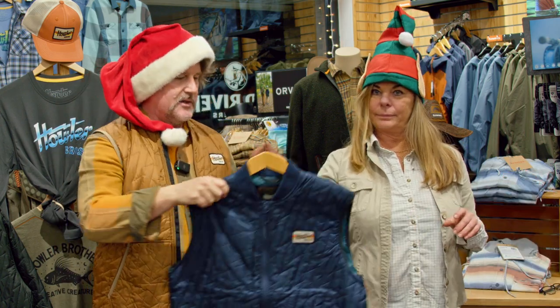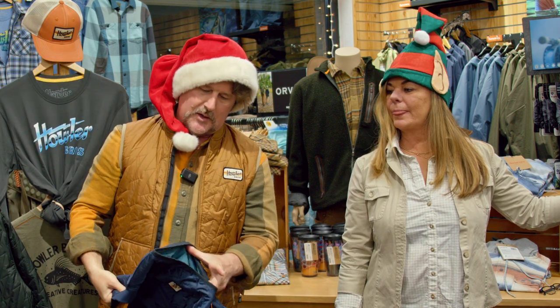Now the vests — some of my favorites. This is the Voltage Quilted Vest, the vest version of the Voltage Full Zip jacket. It comes in Copper Mine, which I'm wearing, and also Night Sky, which is a kind of deep blue. They've got alternate color hits on the inside — just a super great weight for knocking around. An excellent vest from the folks at Howler.